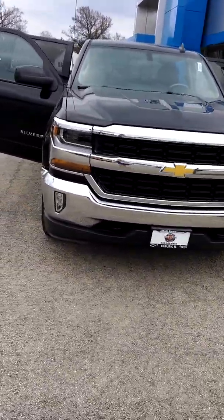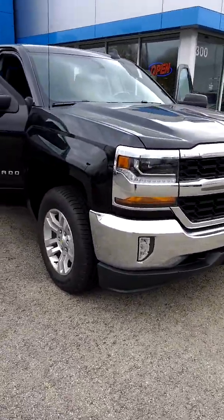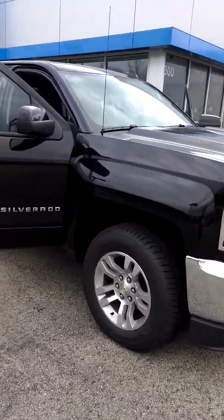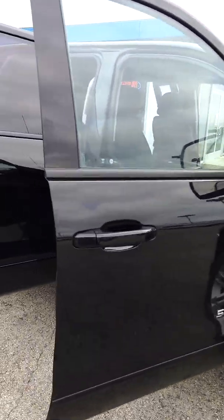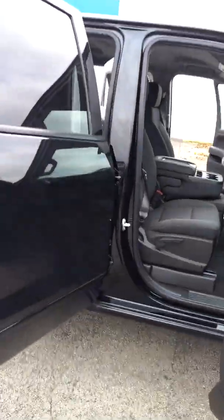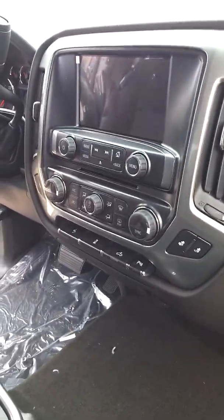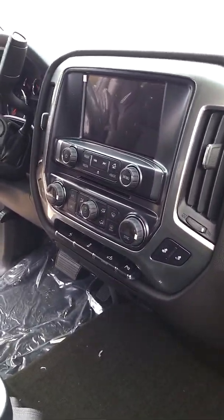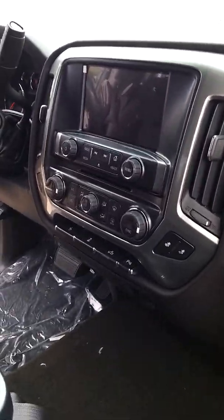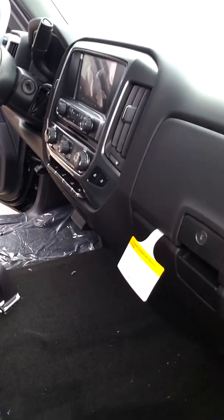So this Silverado in particular is an LT, which is kind of a middle-of-the-line trim level. It's not fully loaded like the High Country, but it's also not a base model like the work truck or the LS. I like to call it the happy medium trim model. Silverado is the first full-size pickup to offer 4G LTE Wi-Fi. The signal is more powerful than your smartphone, and it also allows you to connect up to seven devices, which is good for those long road trips if you have a lot of kids.